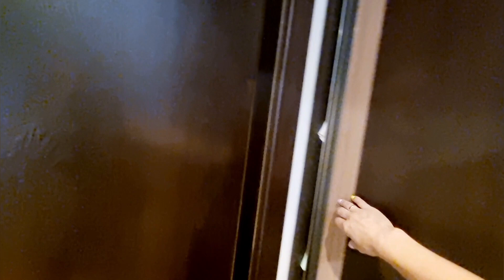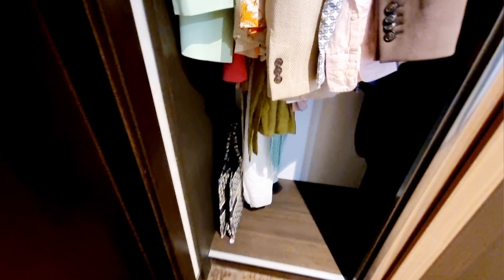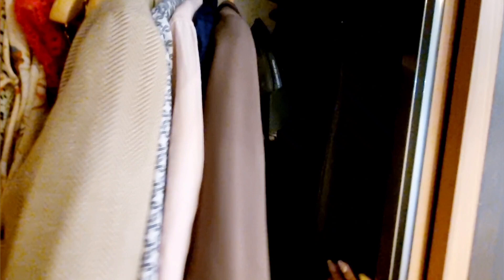I'm going to show you the other side of the closet as well. Again, extra blanket, hangers, and more space here where you can put luggage - either the big one or hand luggage if you want to store it. The other thing I wanted to point out is the iron and ironing board as well, which is quite handy.